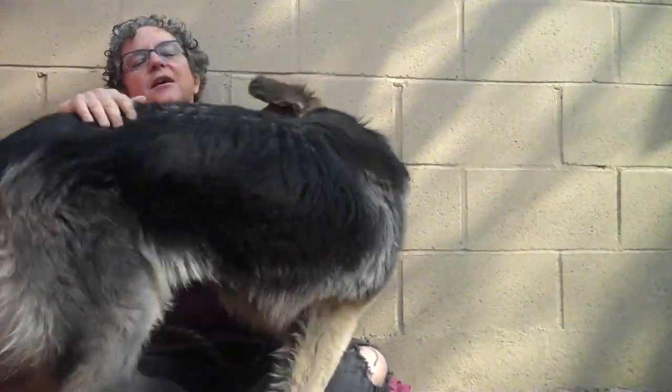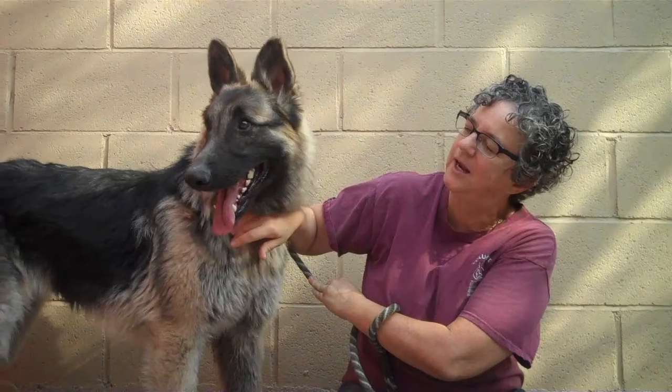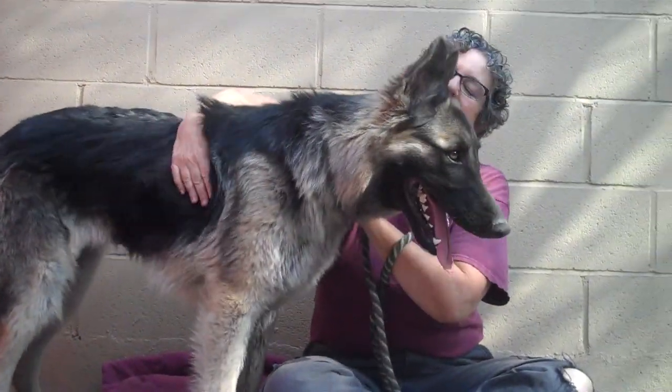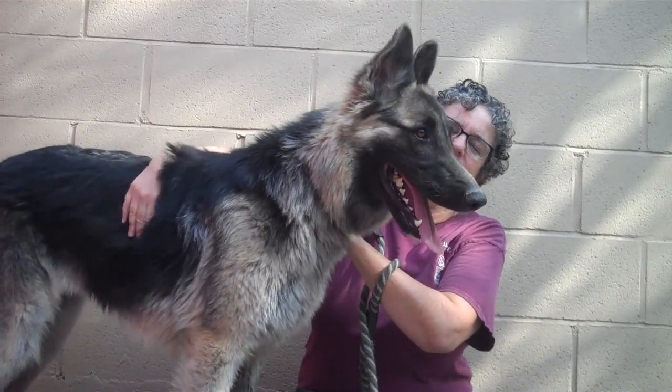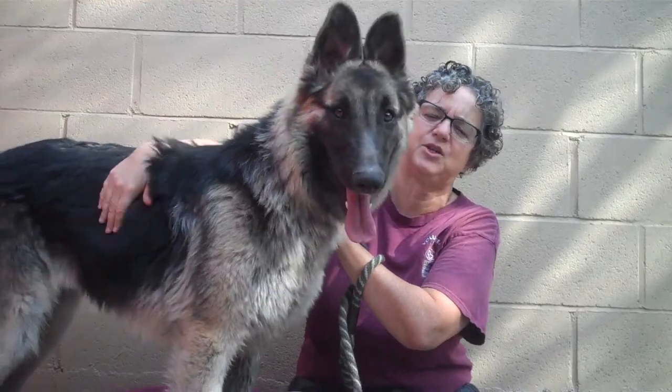She's very — hey, hey, hey! I know, we're on camera. We can have a total make-out session later. But yeah, very, very sweet, very obviously attentive to people. Very affectionate.